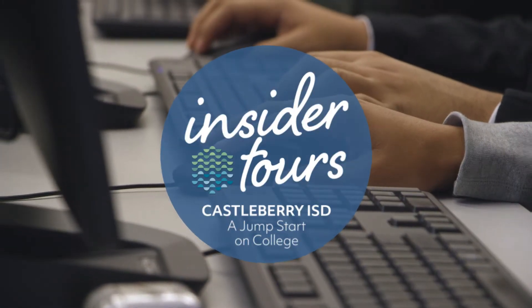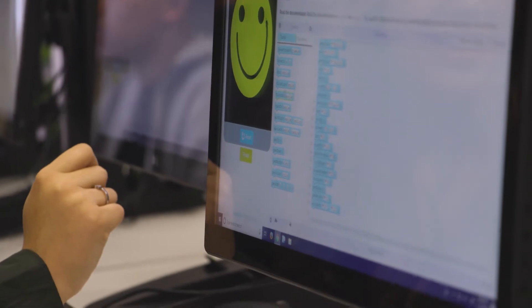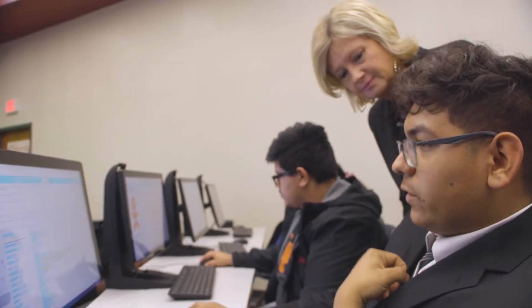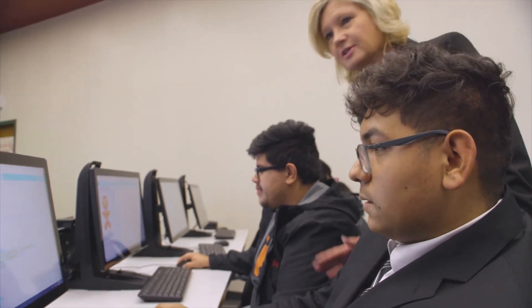In high school we not only offer computer science, but we also have a computer science on-ramps class. We have a partnership with UT Austin, so our students actually complete college credit while in their high school computer science class. One student shared: 'I want to go into computer engineering or computer programming — one of those two.' Good for you!